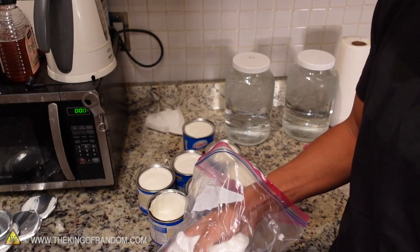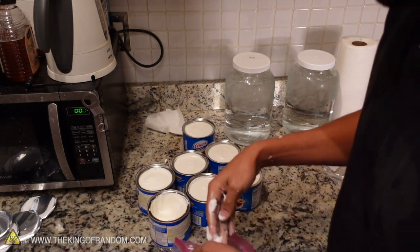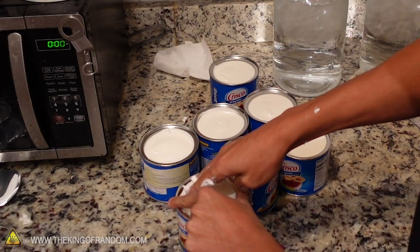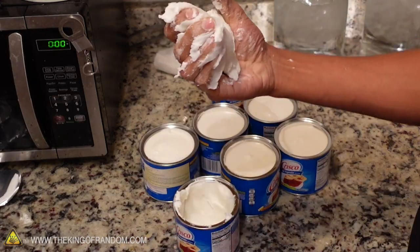What does it feel like? It's like just grabbing a bunch of butter slash cream cheese. It's slimy and it's going to get all underneath my nails. It's creamy and goofy and kind of fun.